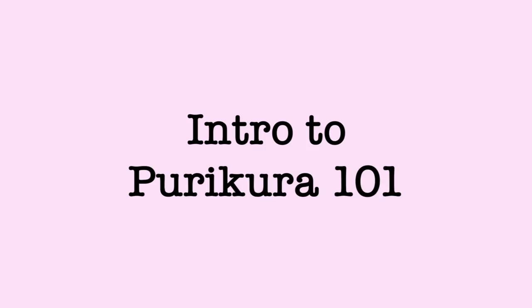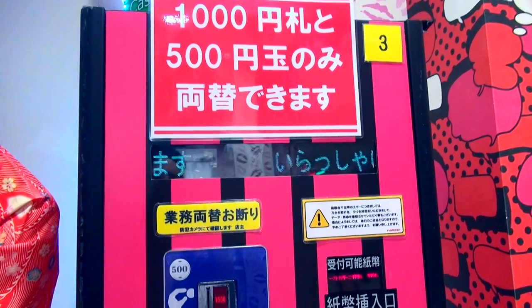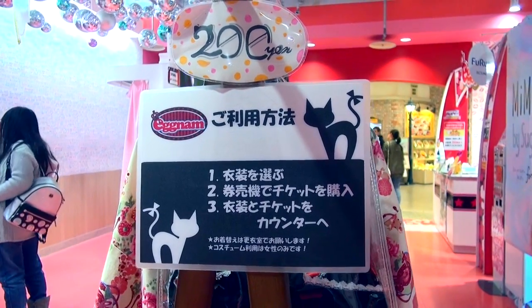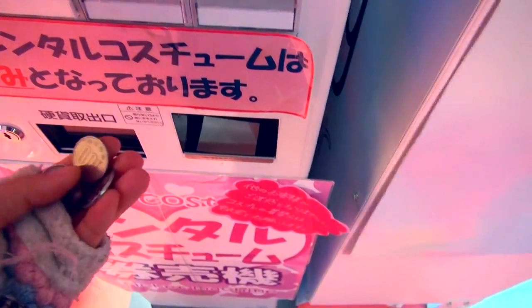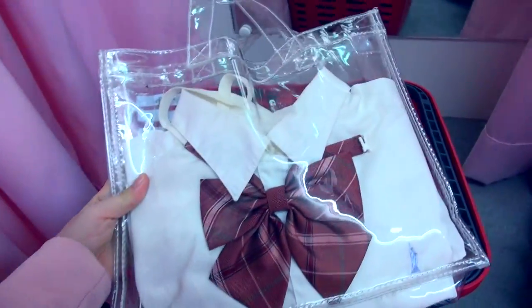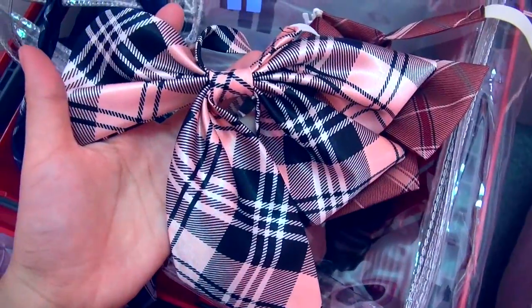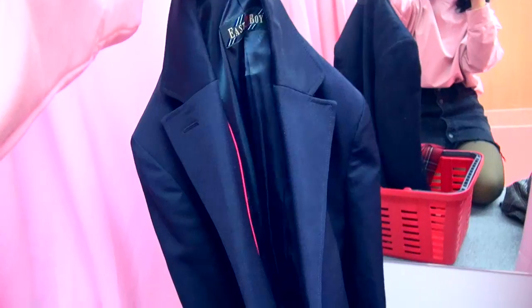Now let me show you how to take Purikura. First, if you don't have a 100 yen coin, you have to exchange your money — just insert a 500 yen coin or 1000 yen into the machine and you will get your change. Step 2 is renting a costume. After choosing the costume you like, use this machine to buy a cosplay ticket. Once you give the staff the costume and the ticket, they will put the costume into a basket and give it back to you. My costume comes with a white shirt, accessories — one red ribbon, one pink ribbon, and one necktie — and a dark blue blazer. I decided to use the red ribbon to match the color of this skirt.